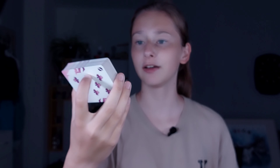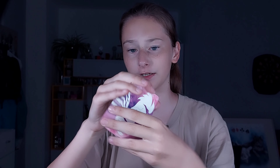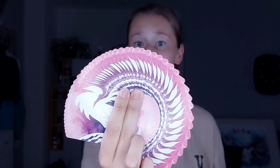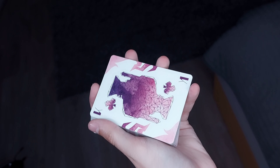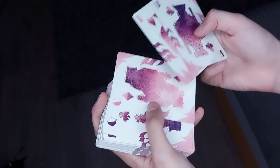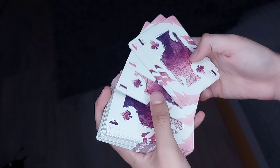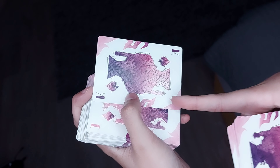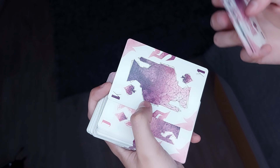Da haben wir dieses schöne Muster drauf. Ich liebe die Farben – die sehen einfach unglaublich schön aus. Hier auch mit so einem coolen Kreis in der Mitte. Erinnert mich ein bisschen an den Kompass, auch wenn es kein Kompass ist. Sieht einfach cool aus. In Fächern einfach nur top. In der anderen Richtung hat man dann ein bisschen dunkleres Pink – sieht auch nicht schlecht aus.